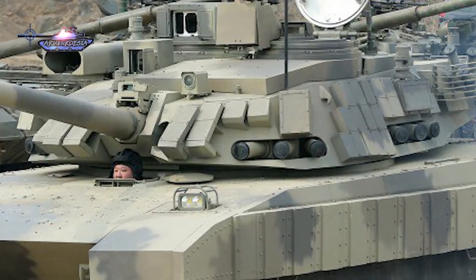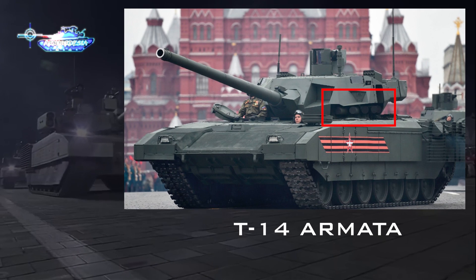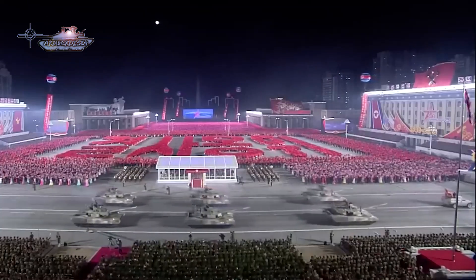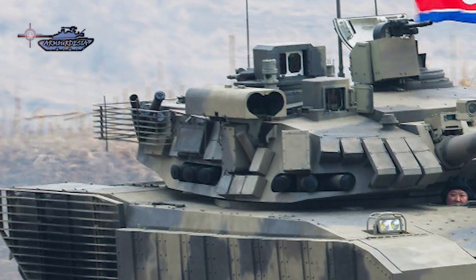From the image, the ATGM resembles the Kornet missile, which can effectively engage targets at a distance of five kilometers. The active protection system on this tank is also visible. The system consists of radars on four sides of the turret with interceptor launchers located on the lower turret side. This APS layout is similar to the Russian Afghanit featured on the T-14 Armata. It is not known whether the APS is active or not, and there is no information regarding its capability.